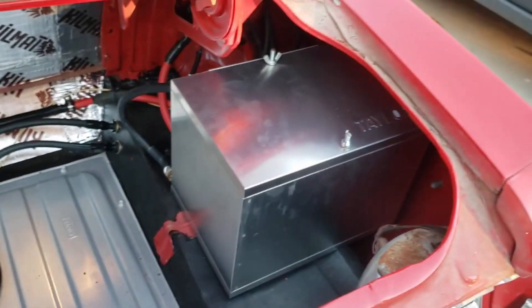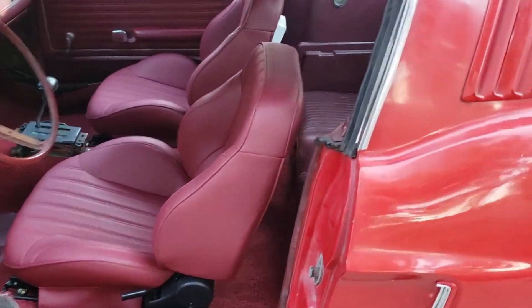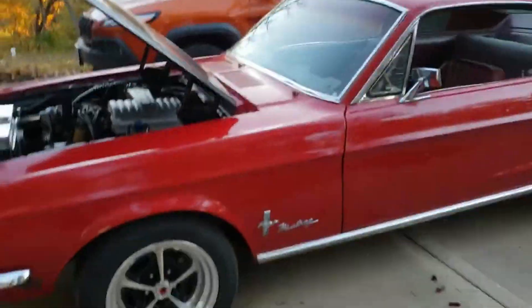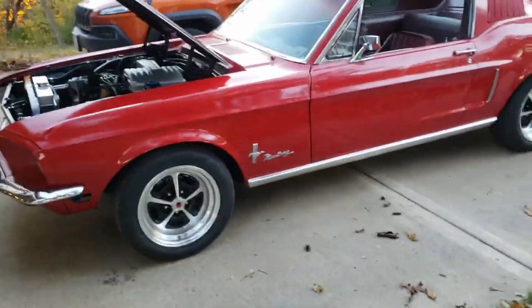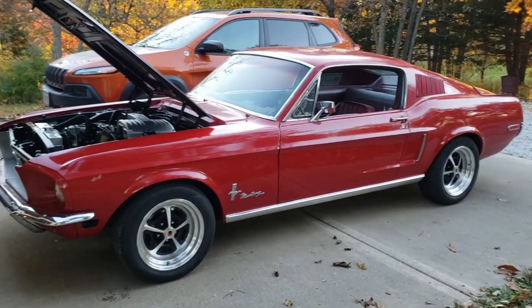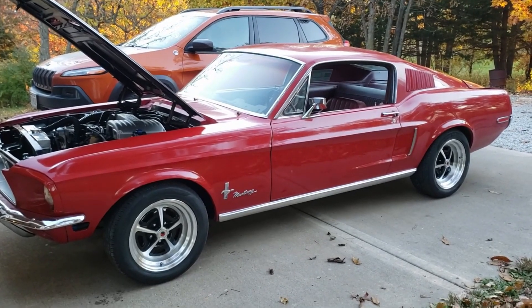So that's kind of it. The plans for the winter are going to be to freshen up — more or less rebuild — the front suspension, mainly stock with maybe some roller bearing front perches. And then hopefully just get a whole lot of drive time come spring.